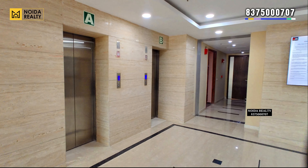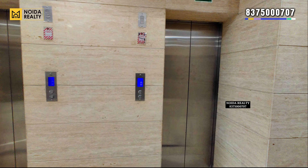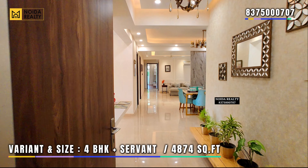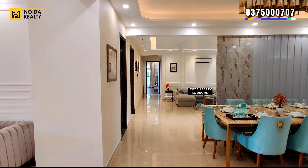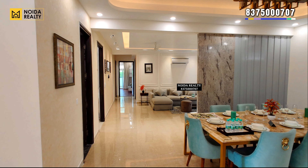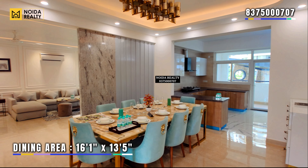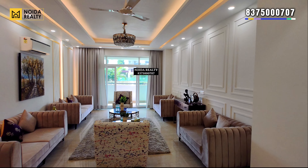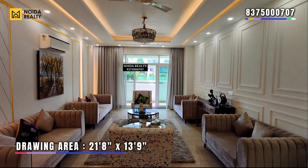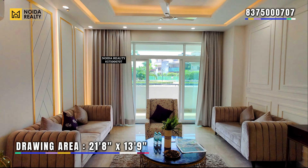Moving further, this is your lift lobby area. In today's video, we are going to visit a 4BHK plus study apartment developed in 4874 square feet. The apartment is spacious. As we enter the apartment, the dining area is 16'1" by 13'5". Moving further, the drawing area is 21'8" by 13'9".